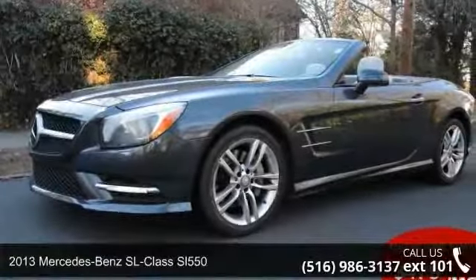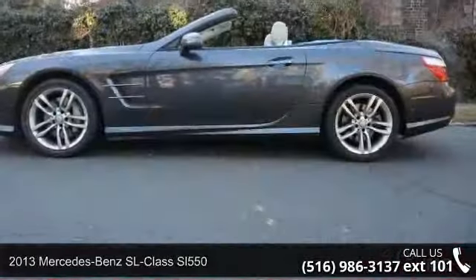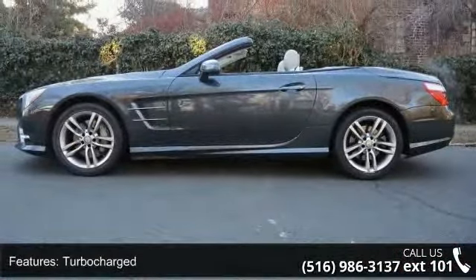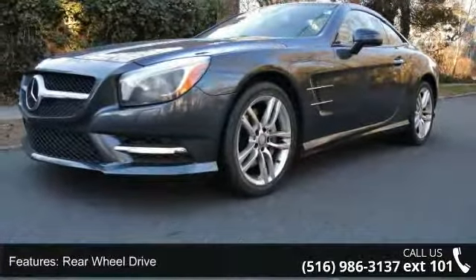Presenting the 2013 Mercedes-Benz SL Class SL 550. If you are looking for a first-class ride, you have found it. This vehicle comes with a reliable 8-cylinder engine connected to a smooth-shifting automatic transmission.